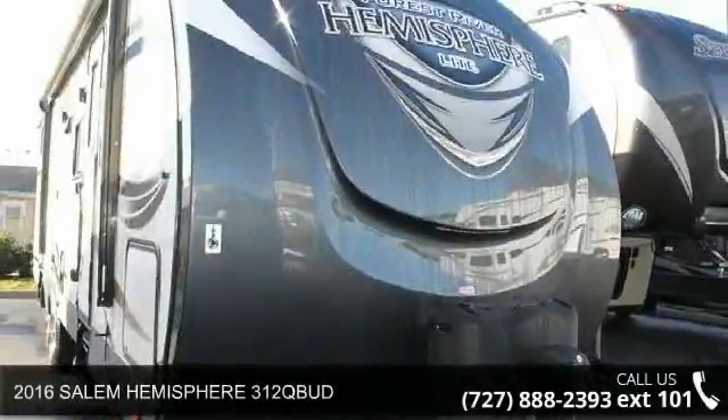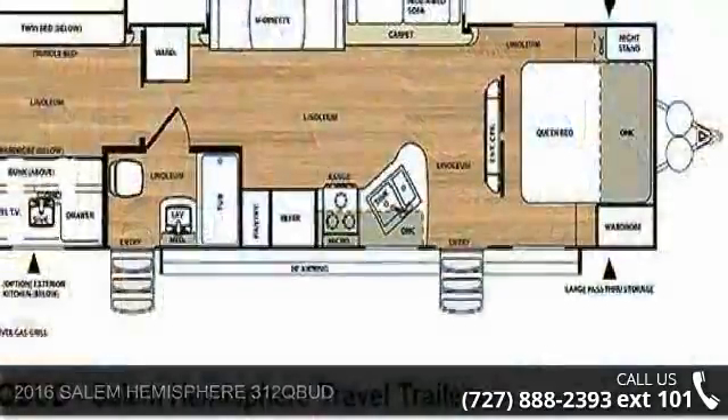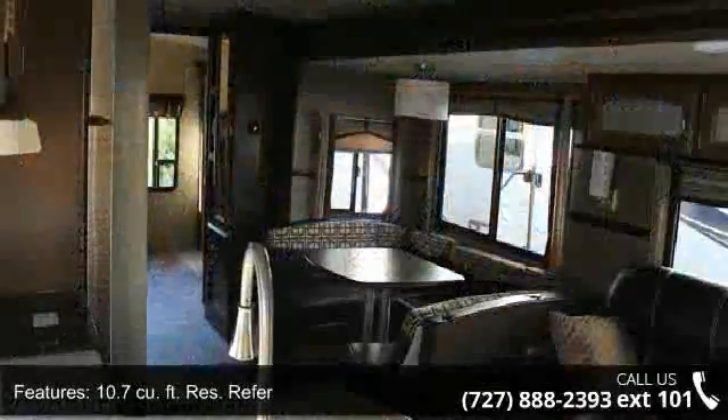Begin an adventure with this 2016 Salem Hemisphere 312 QBUD. Whether you are planning on vacationing, adventuring, or just relaxing, this travel trailer does it all.